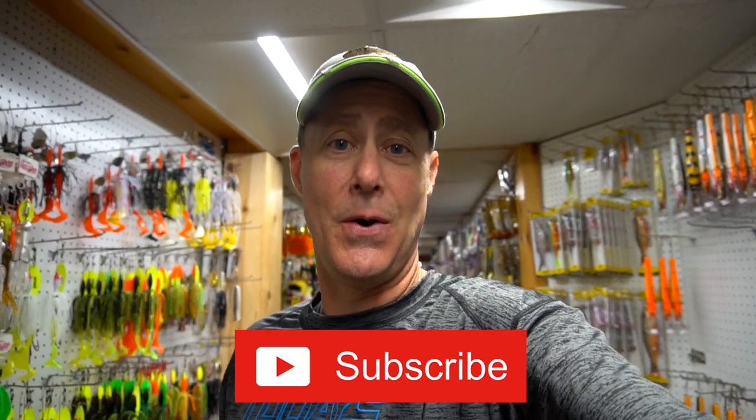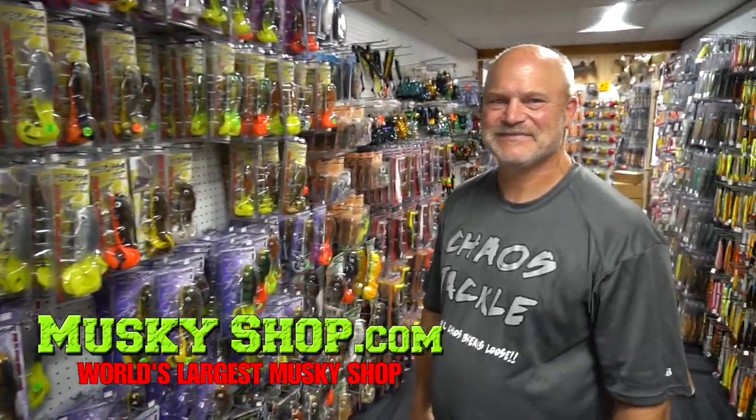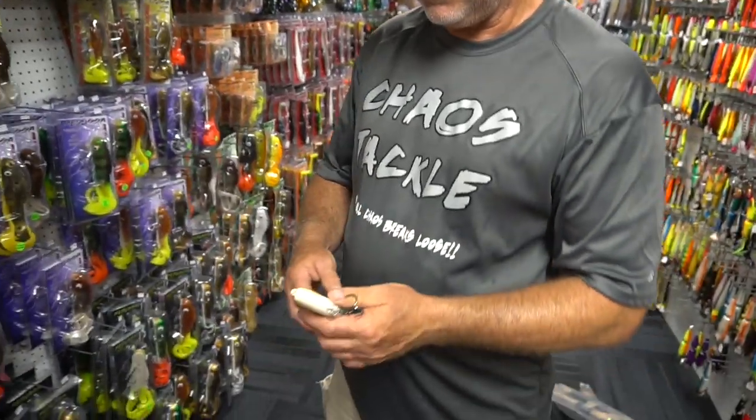Hey, Jay here, thanks for tuning in everybody. Don't forget to hit that subscribe button down below — we've got a really cool video in store for you. We're gonna start it off with Rick Albers, owner of Chaos Tackle, who stopped by to tell us about something brand new. We're here with Rick Albers from Chaos Tackle — hello Rick, thanks for coming over and dropping off some more stuff for us.